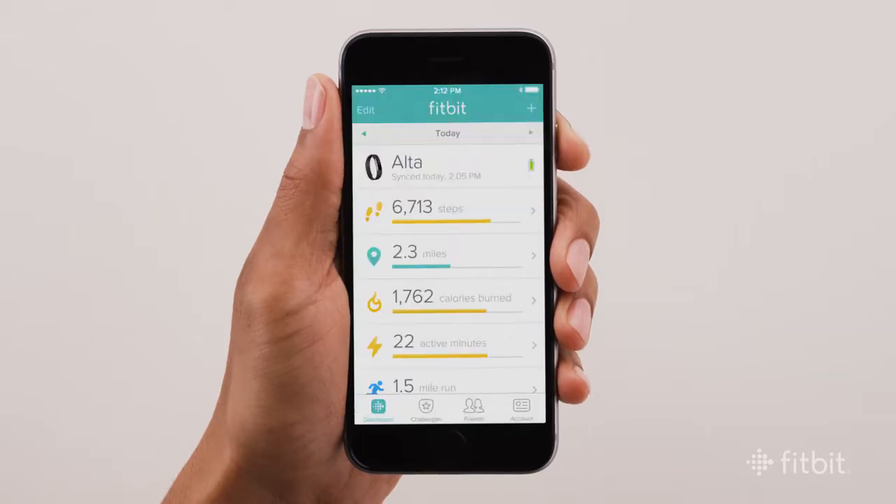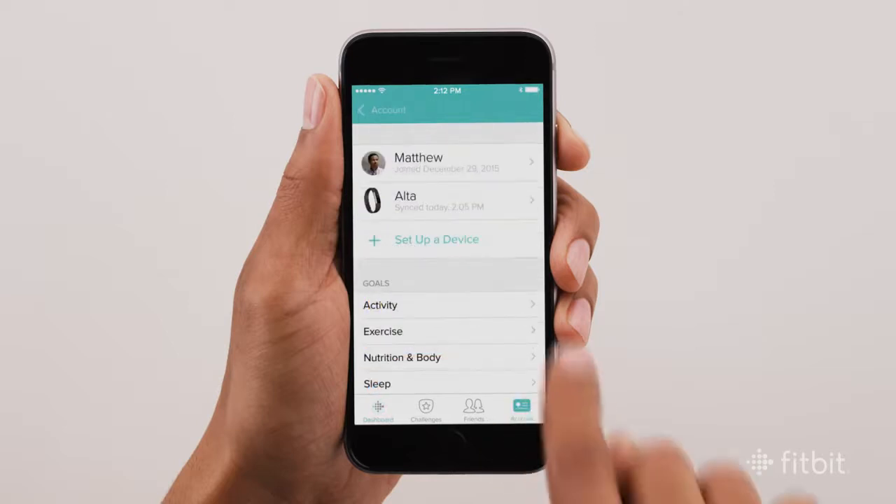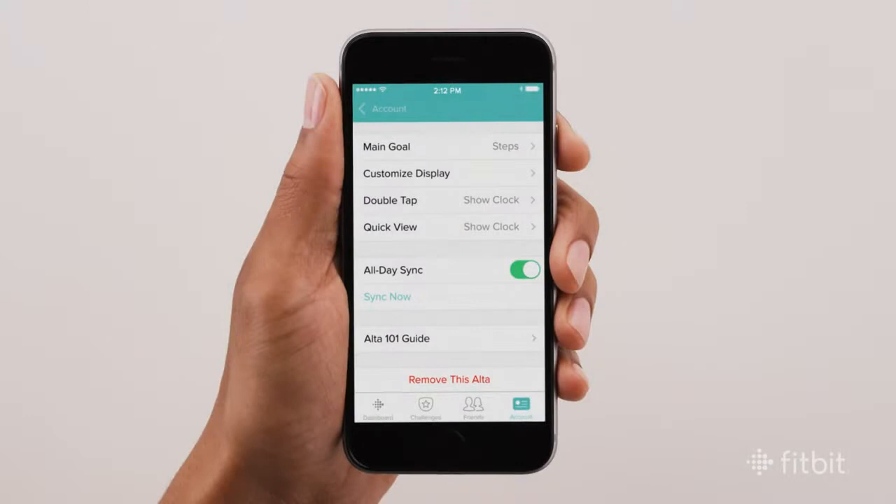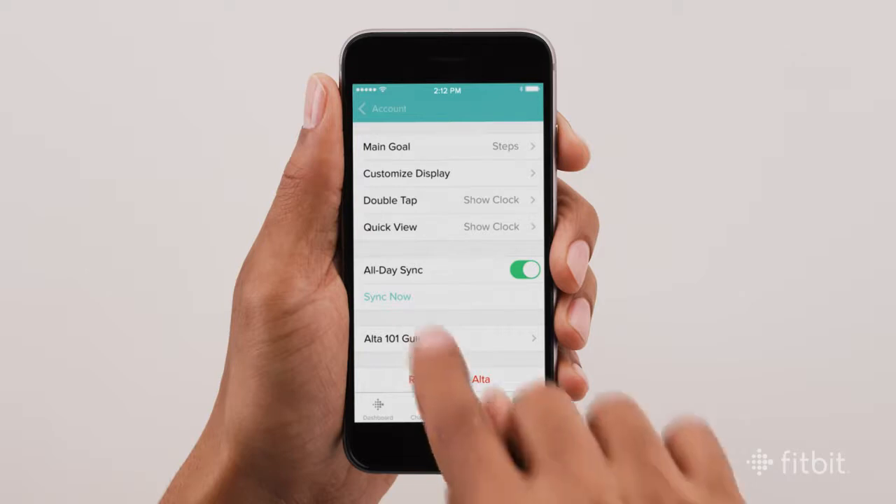As a default, your Fitbit tracker syncs automatically, but to adjust how and when your tracker syncs, open the Fitbit app on your iPhone, select Account from the tab bar, then choose your tracker. Once you've found it, scroll down to All Day Sync. This feature will be on by default. Remember, you can always manually sync your tracker by tapping the Sync icon.